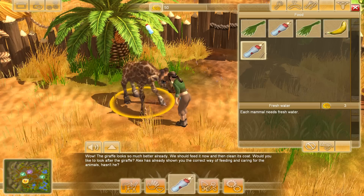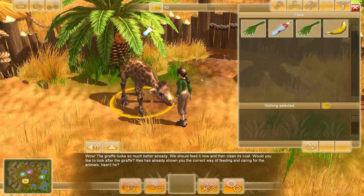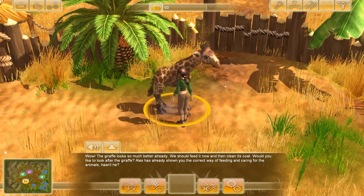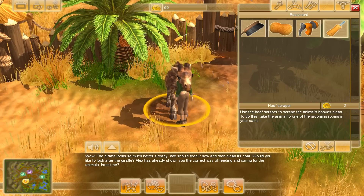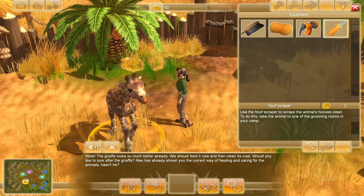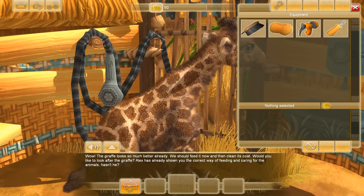We're gonna take care of you, don't worry. We're wildlife specialists. He wants his hooves cleaned — do I have that equipment? I do have a hoof scraper! I didn't even know I had one. I need to take the animal to the grooming room. So we need to take him over here to the grooming room — apparently now I have a hoof scraper.